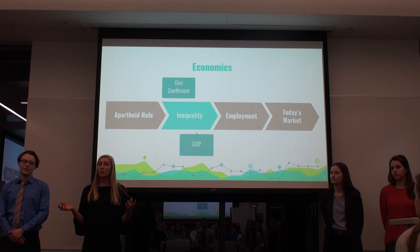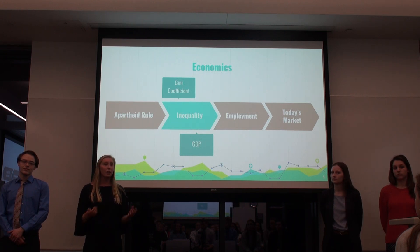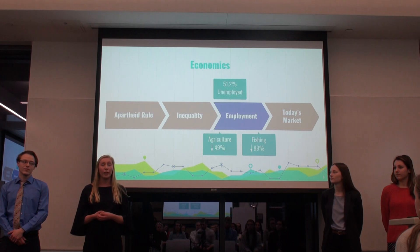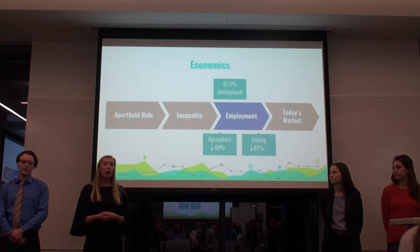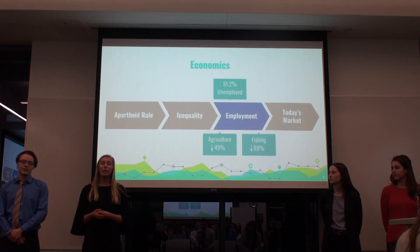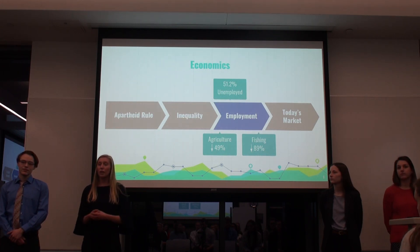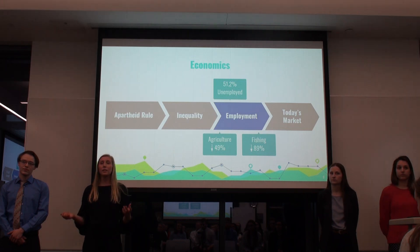The Gini coefficient shows the wealth distribution within the country, and it's currently the largest within Africa. Unemployment is a large issue in Namibia — currently 51.2% of Namibians are unemployed. Specifically pertaining to our project, the agricultural market employment rates have decreased by 49%, and within the fishing markets they have decreased by 89%.